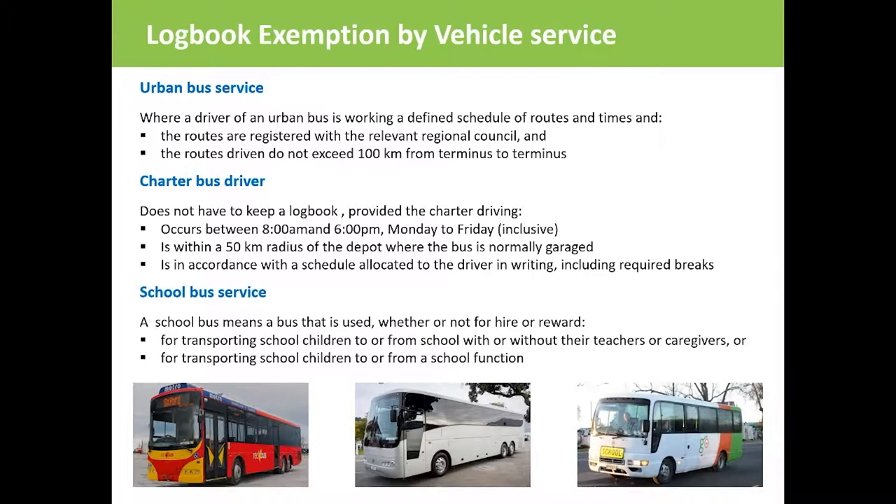School bus drivers transporting children to or from school — with or without their teachers or caregivers, or to school functions — whether or not for hire or reward, don't have to maintain a logbook.